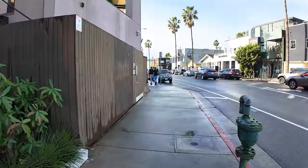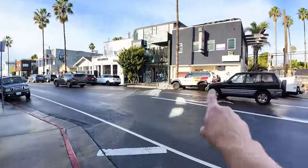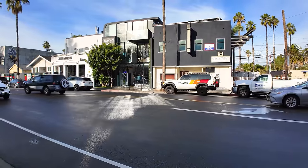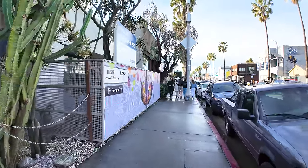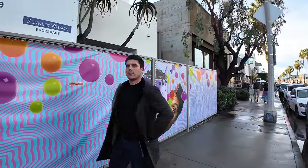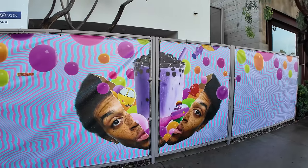It's funny that on Taco Tuesdays their tacos aren't half off, but their margaritas are. There's a cool Toyota right here with little colorful lines on the side. Postmates, the food delivery company, has these interesting murals — like this one that's probably your brain on boba tea.